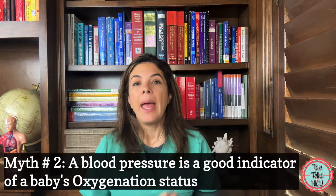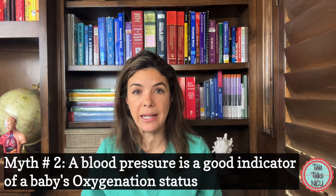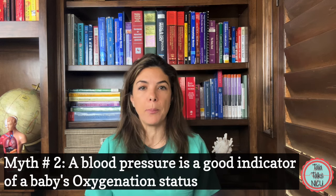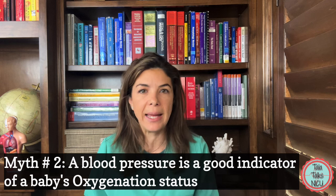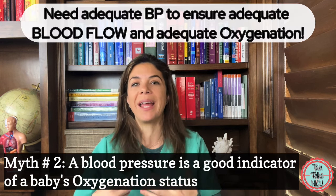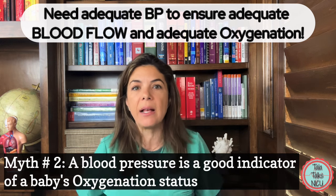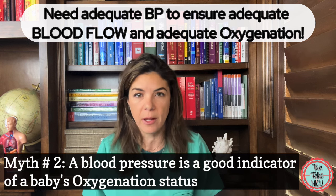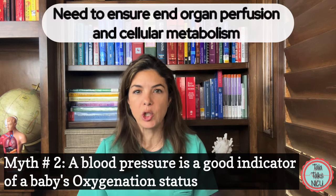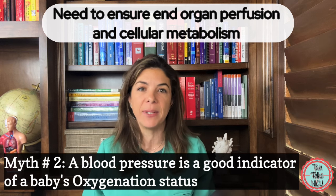Myth number two: a blood pressure is a good indicator of the baby's oxygenation status. Why do we care about a good blood pressure at all? We care about blood pressure because we're hoping it will indicate adequate blood flow to make sure that all the cells in the body are getting the oxygen they need — or more scientifically, to ensure end organ perfusion and maintaining cellular metabolism.